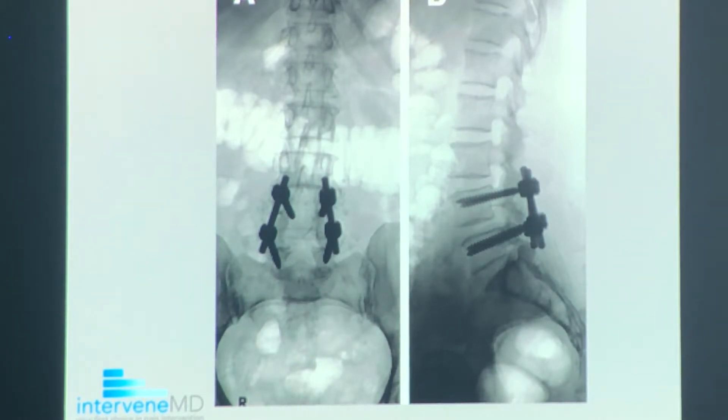For lumbar surgery, there are really two things going against you. Number one, the surgery has to cut muscles in your back which are needed for support of your spine, and number two, you get this adjacent segment disease above and below the fusion.